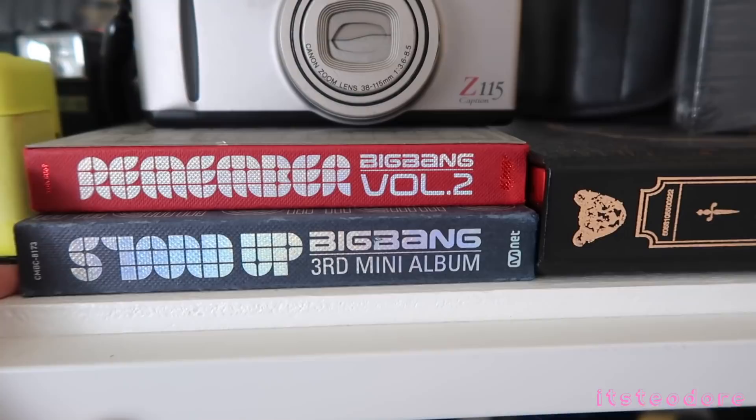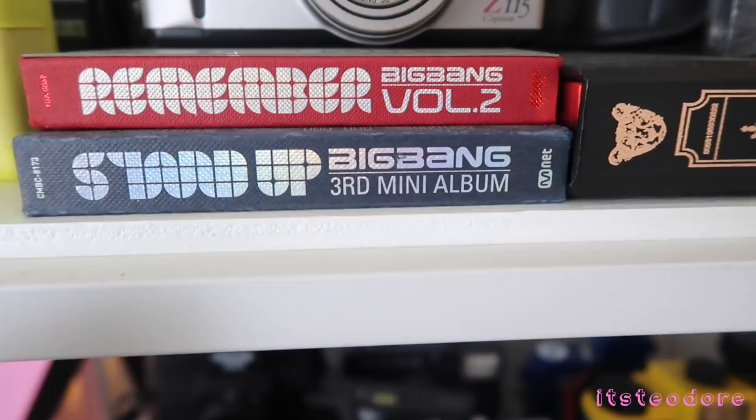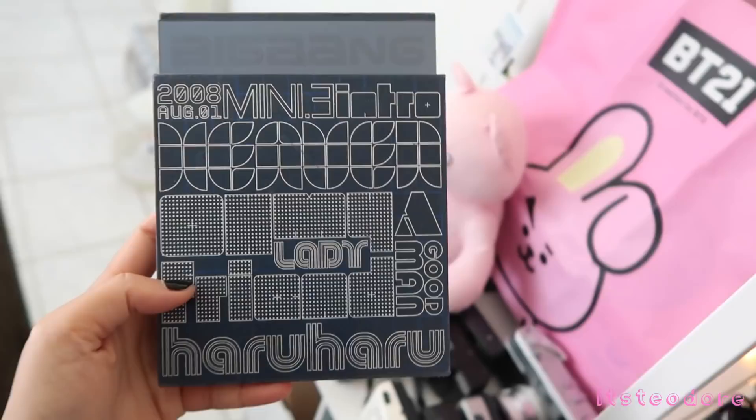This is Big Bang's Stand Up album — they have their song Haru Haru on there. A lot of you guys might know them for Haru Haru, but it's actually Lies that made them really popular in Korea. Haru Haru made them popular internationally. This one was pretty hard to get — I had to wait a pretty long time for it, same with this one. These two albums were kind of hard to get.